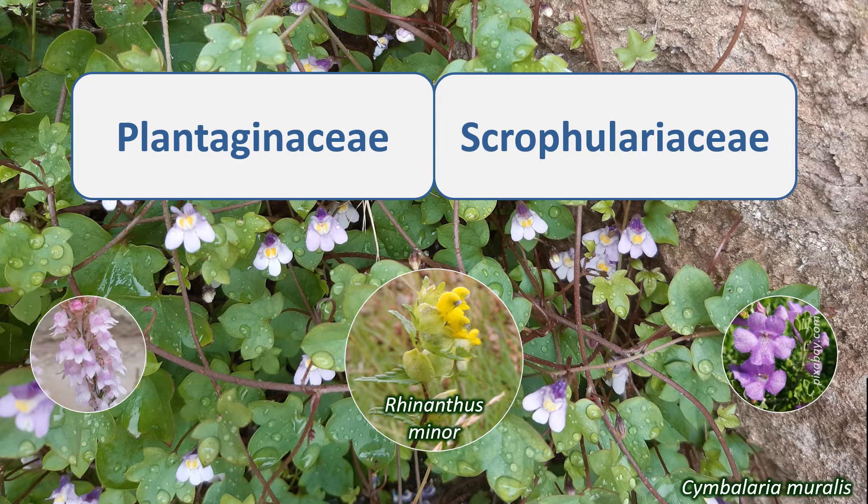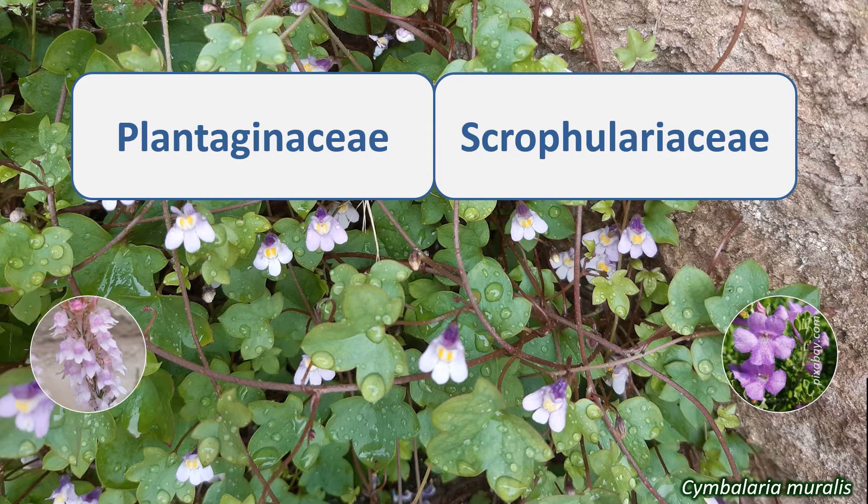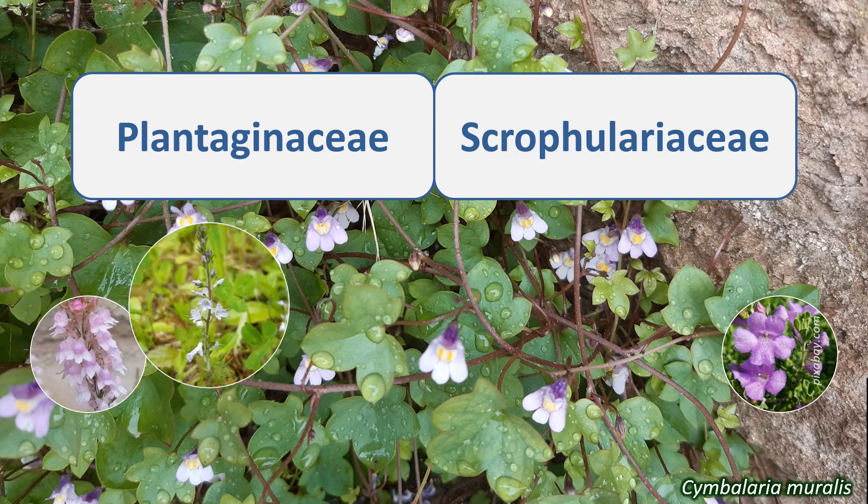The Plantaginaceae and Scrophulariaceae are cosmopolitan in distribution, with species from these families found across the world, with many in temperate areas. Most of these species are herbaceous or shrubby, with a few trees. There are annuals, biennials, and perennials.